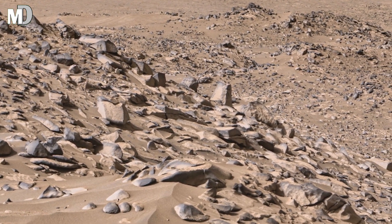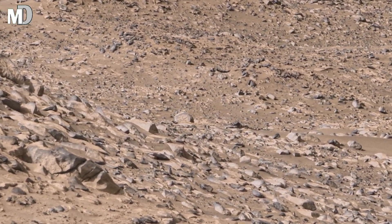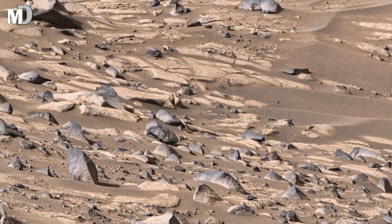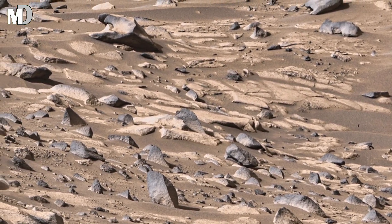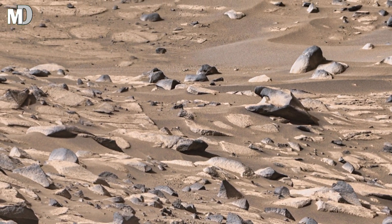Jagged edges suggest a history shaped by erosion and violent dust storms. Each boulder is a silent witness to the planet's harsh environment, hinting at the powerful geological activity that once transformed this rugged land.